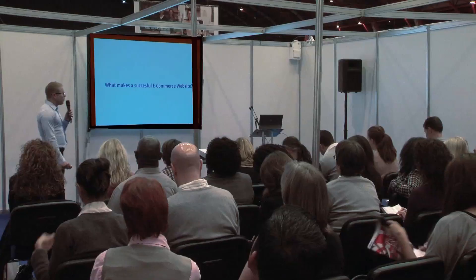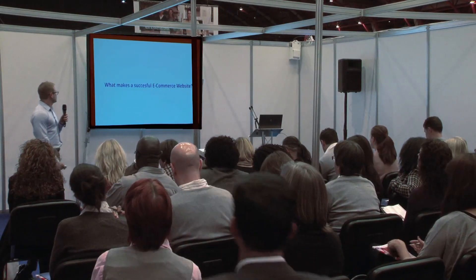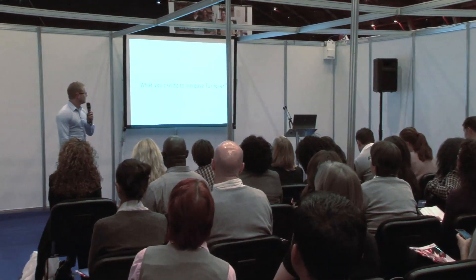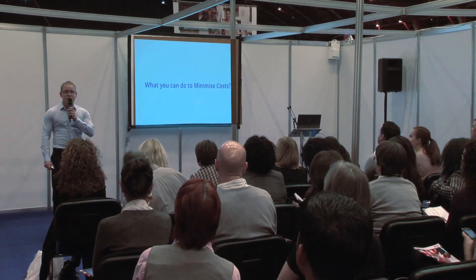Good afternoon and welcome to my seminar. It's called Making eCommerce Pay. This afternoon I'm going to talk to you about what makes a successful eCommerce website in my opinion. I'm going to suggest a few things that you can do to increase your turnover, as well as what you can do to minimise cost — because as we all know, increase turnover plus reduce costs equals more profit.